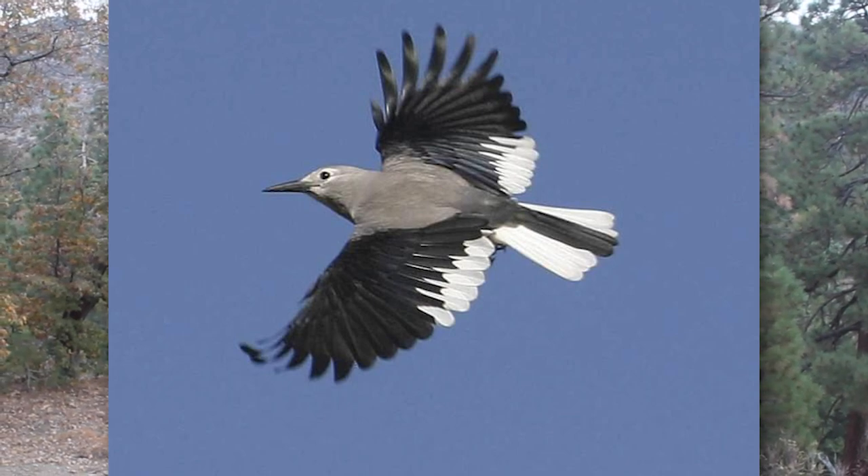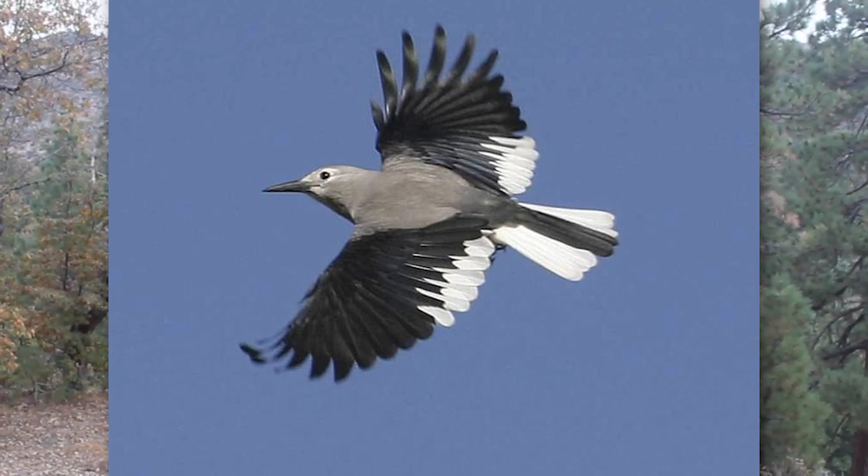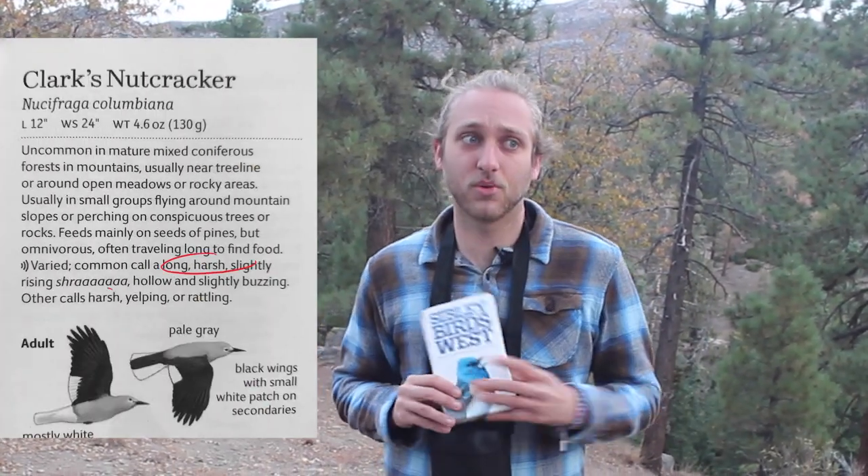The Clark's Nutcracker, or Nusifraga Colombiana, may not look like much, but pretty much the only way I can discern them when I'm birding is by the white T-shape on their tail and wings in flight. They don't have any other exciting colors, and their call isn't exactly the prettiest in the forest. In fact, David Allen Sibley uses the word harsh twice when describing their vocalizations. But if you take the Clark's Nutcracker just for what it is at face value, you'll be missing out on quite a bit.